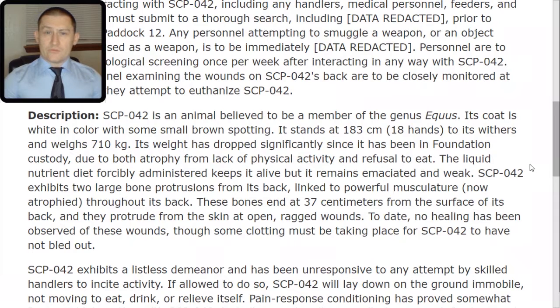Its weight has dropped significantly since it has been in Foundation custody, due to both atrophy from lack of physical activity and refusal to eat. The liquid nutrient diet, forcibly administered, keeps it alive, but it remains emaciated and weak.